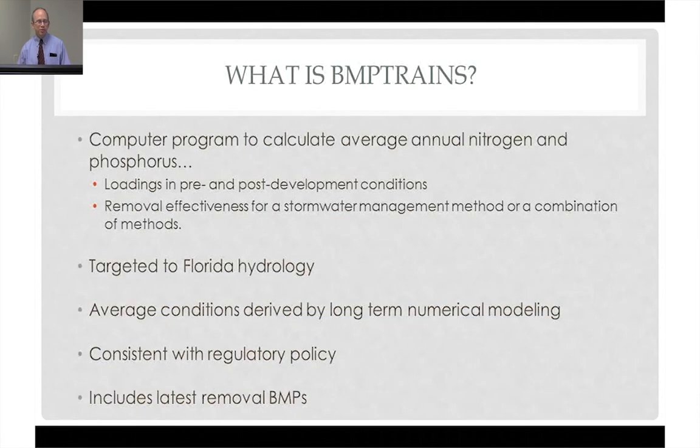The BMP Trains Program calculates the average annual nitrogen and phosphorus loadings in the pre- and post-development condition. It can examine a single BMP or a number of BMPs working together. Most importantly, it's targeted to Florida hydrology. Florida has a unique hydrology with significant variation north, south, east, and west. Rainfall is different throughout Florida, and a huge benefit of this approach is that that hydrology is captured through long-term numerical modeling.